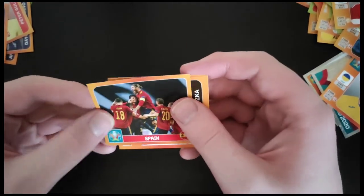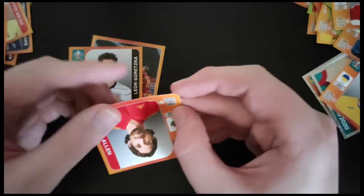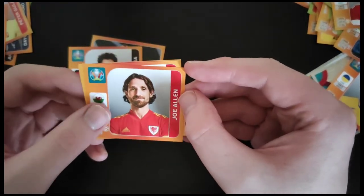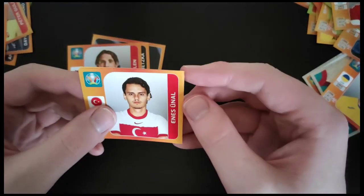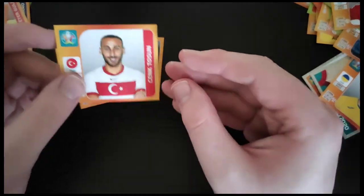So we've got the Spanish team. We've got Gretzka from Germany. Joe Allen of Wales — Liverpool legend. Unal of Turkey and Tosun for Turkey. So two Turkish players there at the end, both strikers.